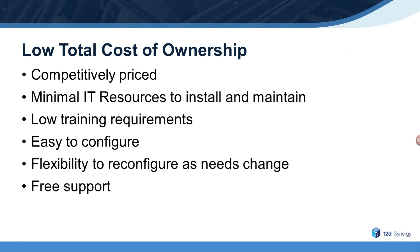Last, let's discuss 12D Synergy's low total cost of ownership. It's important that your document and data control solution be cost effective. That starts with 12D Synergy providing excellent value for a very reasonable price. 12D Synergy is very easy to configure — the initial configuration can be completed in as little as a single day — and can easily be reconfigured as your needs change over time. 12D Synergy requires minimal IT support to install and maintain over time.